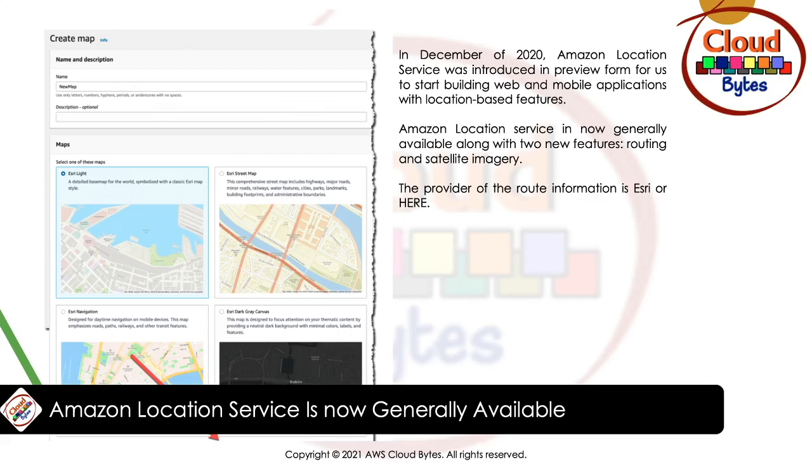This level of integration with Amazon services is one of the most powerful features of Amazon Location. It will help you shorten your application's time to production. The two new features are routing and satellite imagery. You can use satellite imagery to pack your maps with information based on the context of the map user.